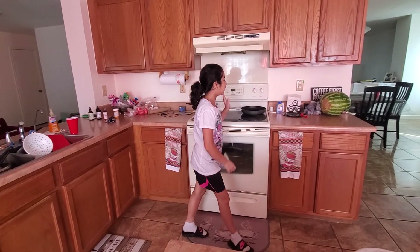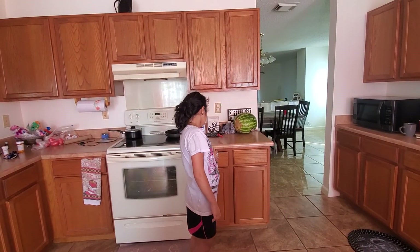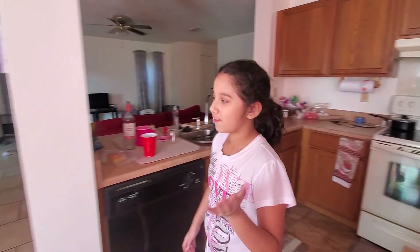Oven. Electric stove. Watermelon. Another island. George. So many drawers. Okay, let's come back over here.